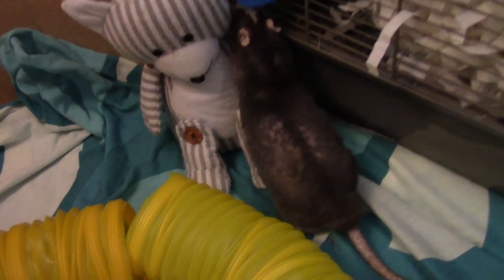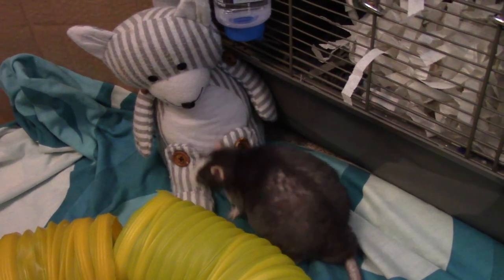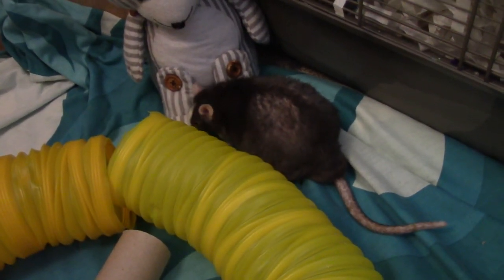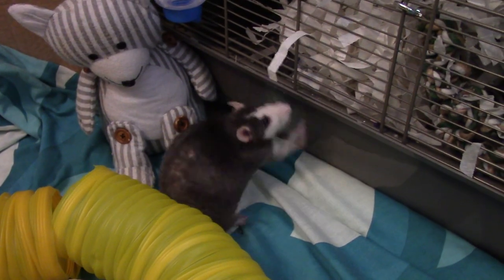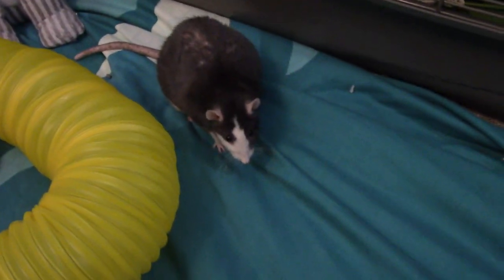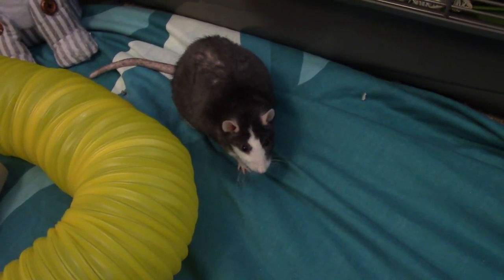Here's my lovely girl Matilda. You can see she's absolutely fine, but last night we had a little freak accident in the cage which totally terrified me. Even with the experience I have of looking after rats, things sometimes happen out of your control, however careful you are.